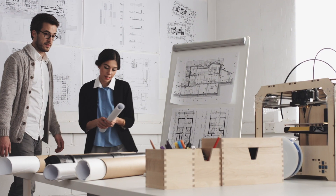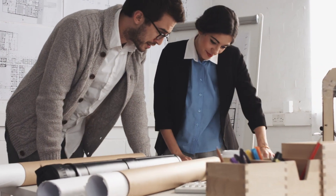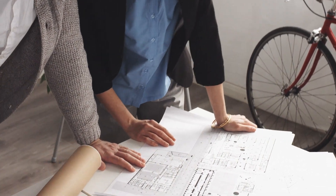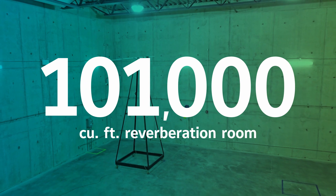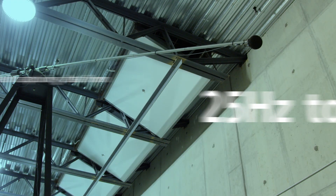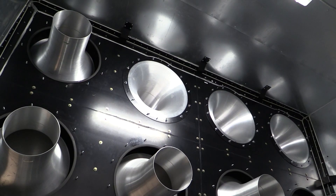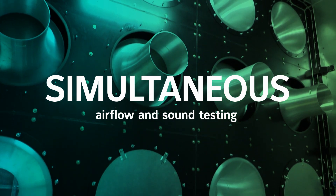There are many ways to improve indoor environmental quality through acoustics, but it's always less expensive to design and install a system correctly the first time than to make the system quiet after it's installed. The Johnson Controls Advanced Development and Engineering Center is well equipped to identify noise wherever it exists, with a 101,000 cubic foot reverberation room featuring state-of-the-art equipment that exceeds industry standards, capturing frequencies from an ultra-low 25 hertz all the way up to 10,000 hertz. This facility is the only one of its kind to test airflow and sound simultaneously.